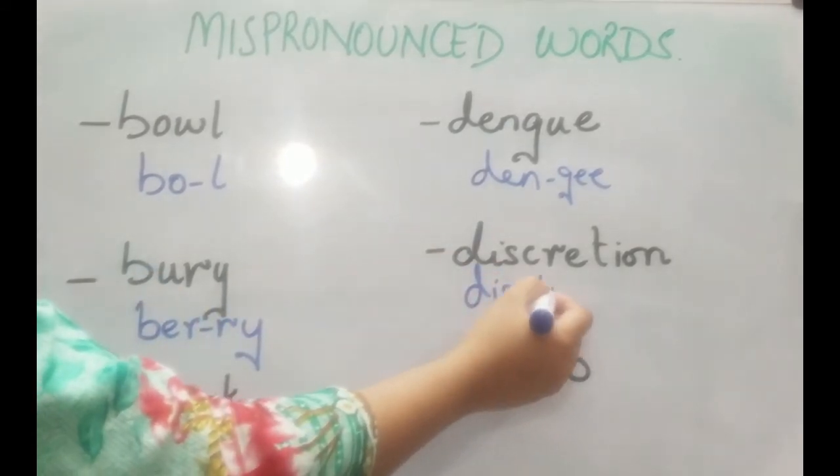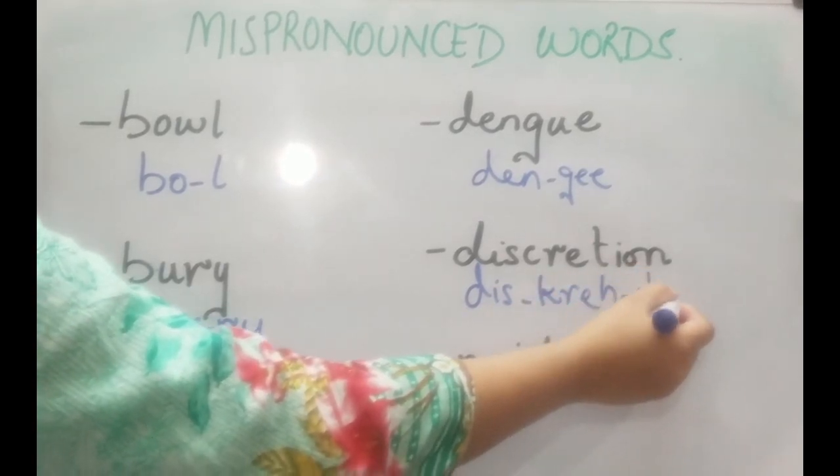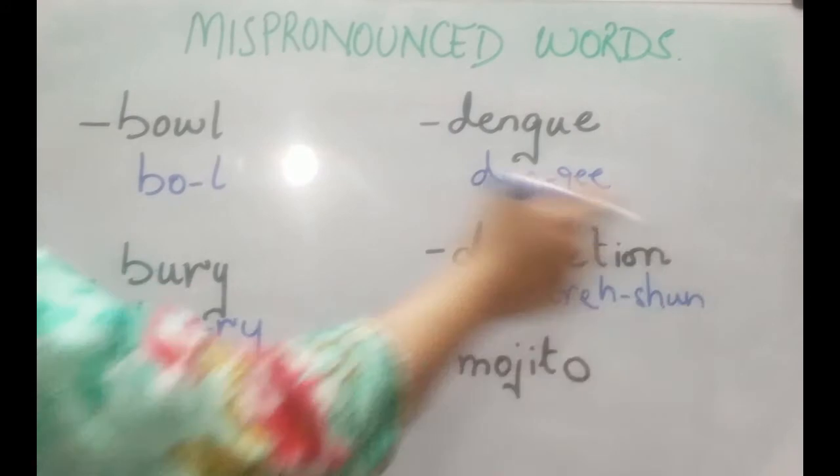The next word is 'discretion'. It's a three-syllable word pronounced as 'discretion' — with 'shun' at the end.